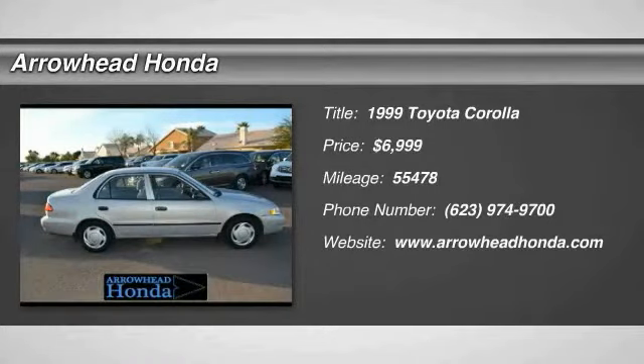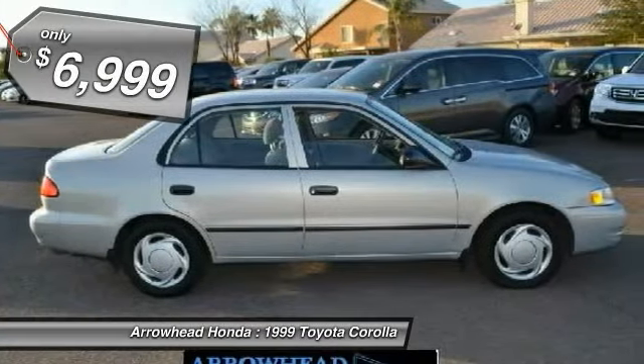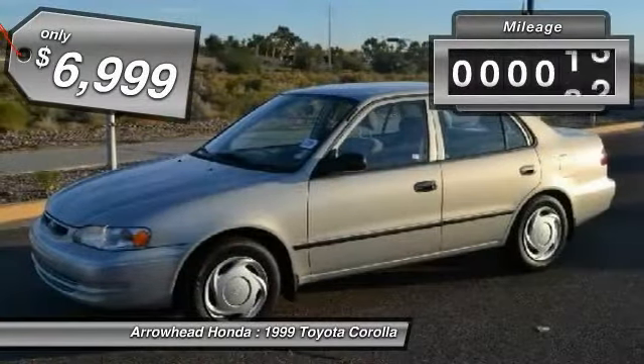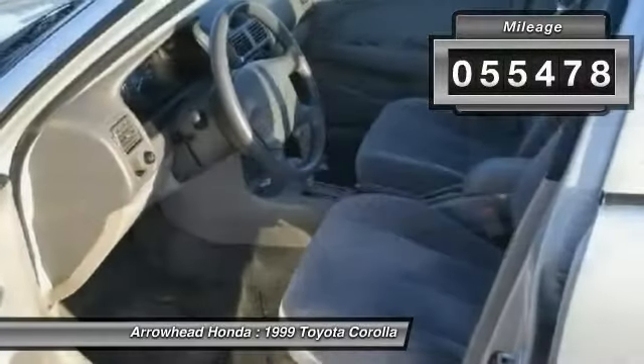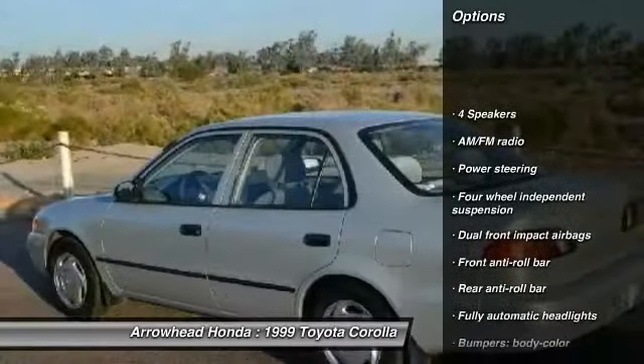The 1999 Corolla. The Corolla is still a great option for those who want dependability, comfort, and value, and is priced below $10,000. This vehicle has less than 60,000 miles. Here are some of this vehicle's great options: dual airbags, power steering.